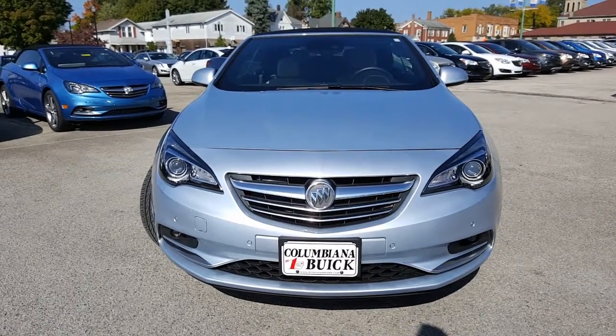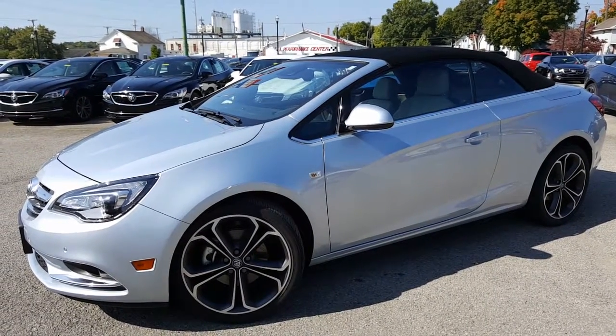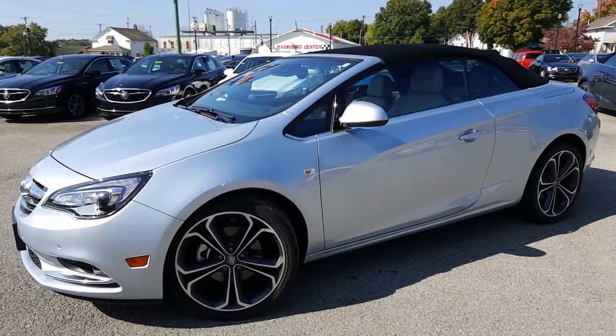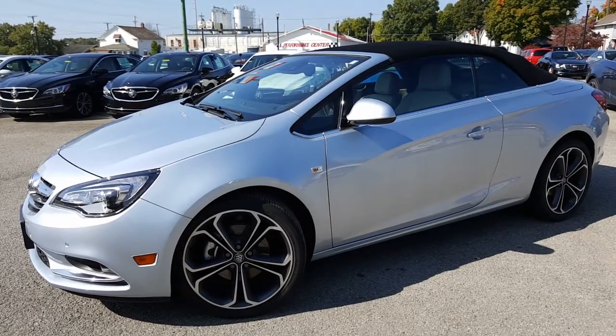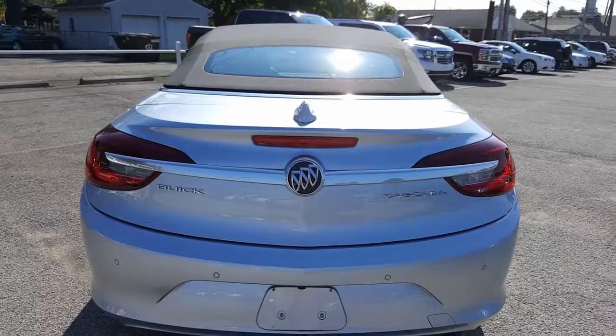Here is a nice look at the driver side. Beautiful rims on this — they actually come from the Cadillac ELR. Beautiful car. Love the little marker light there on the front quarter panel.